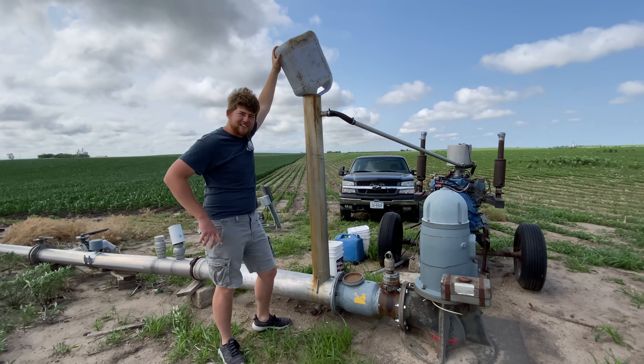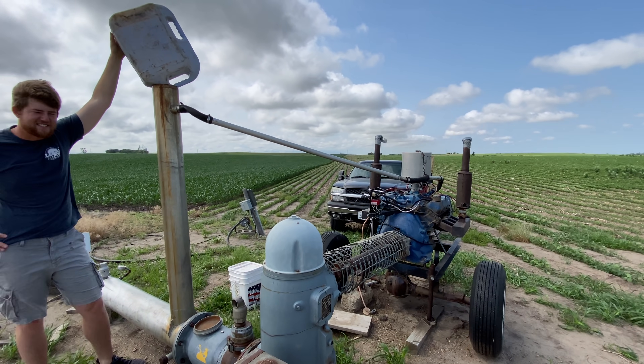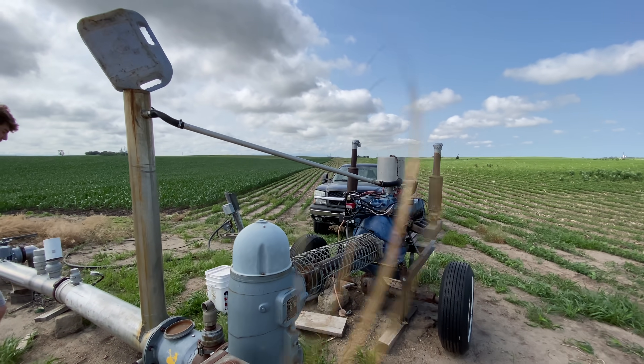Do you know what kind of motor that is, Laura? I don't remember. What brand is it? Ford? It's a Ford! Ford 460 with natural gas.